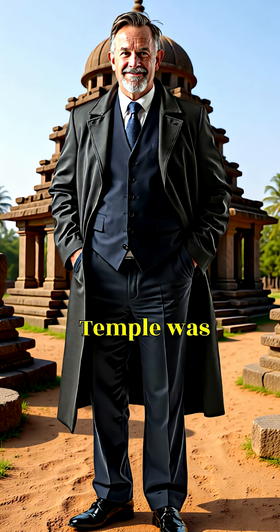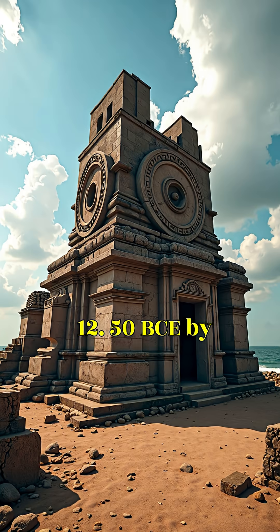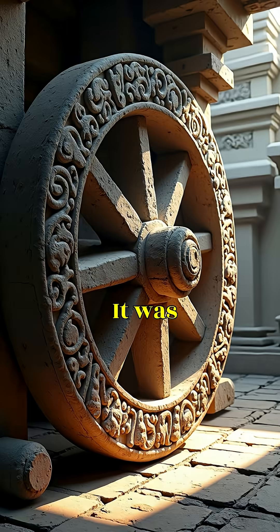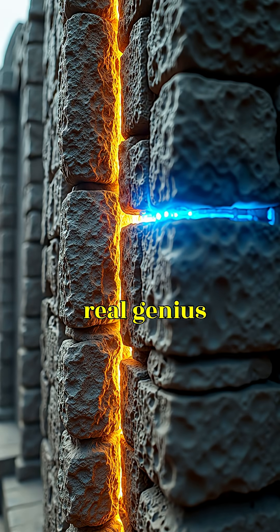Konark Sun Temple was built around 1250 CE by King Narasimhadeva I of the Eastern Ganga dynasty. It was designed as a colossal stone chariot dedicated to Surya, the sun god, but its real genius lies in its engineering.